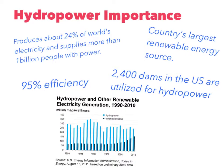Hydropower is very important to the modern world. It produces 24% of the world's electricity and supplies more than 1 billion people with power. It has 95% efficiency. It is the country's largest renewable energy source, and 2,400 dams in the U.S. are utilized for hydropower.